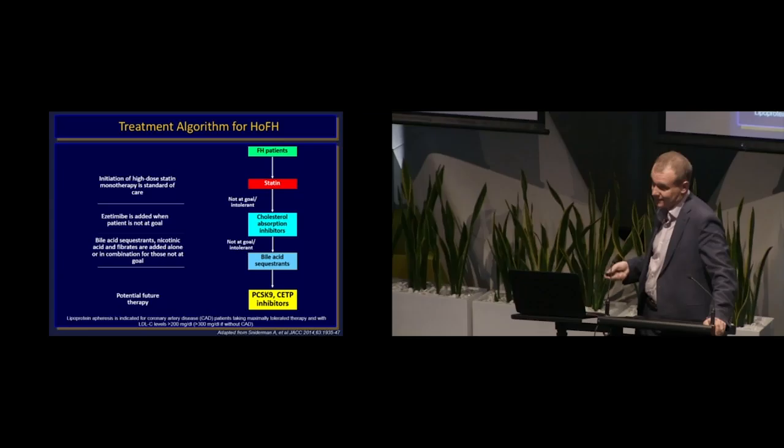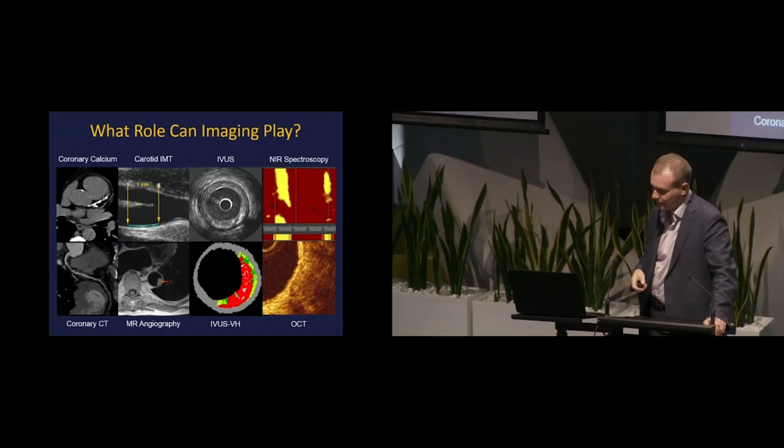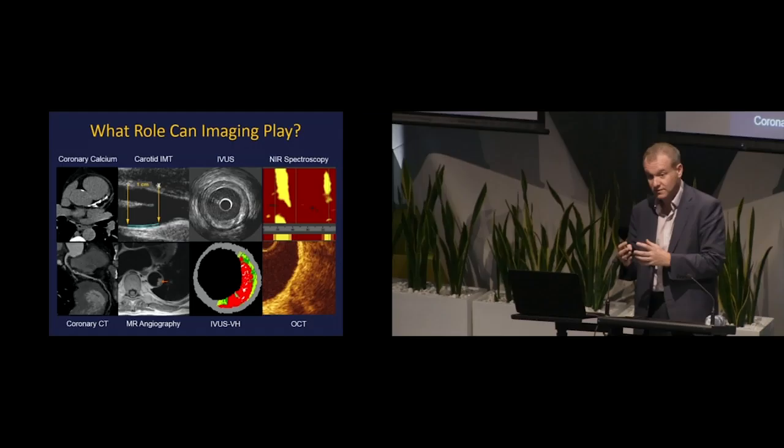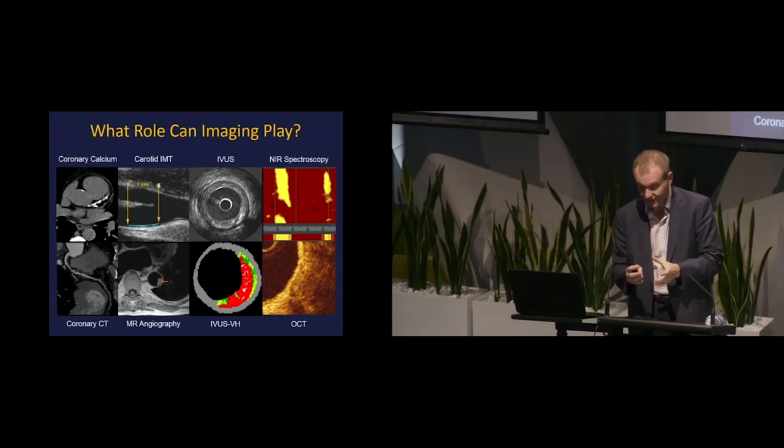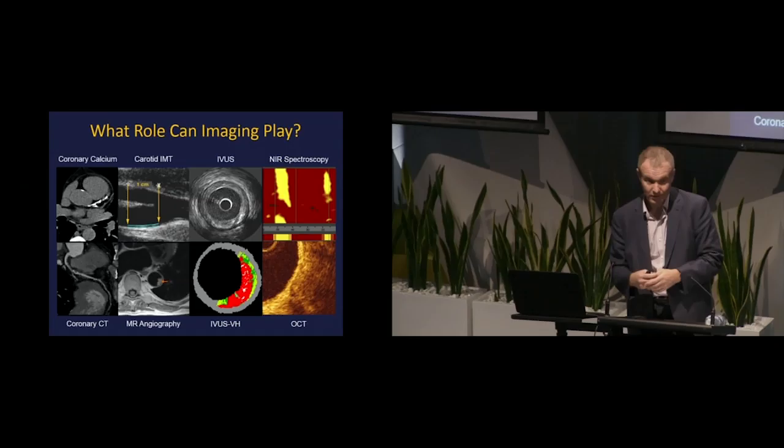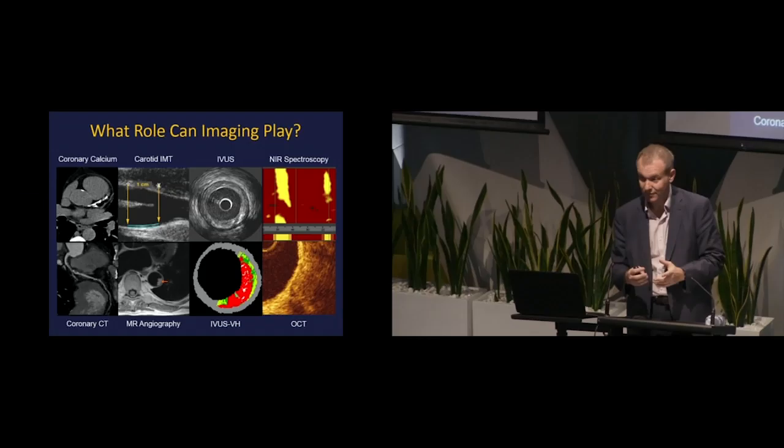The treatment algorithm for homozygous FH should now be: maximise high-intensity statin therapy, quickly add ezetimibe because they won't be at goal, consider other therapies but largely move past them due to tolerability issues, and move to PCSK9 inhibitors. We're starting to use them on compassionate grounds even before they're formally available.